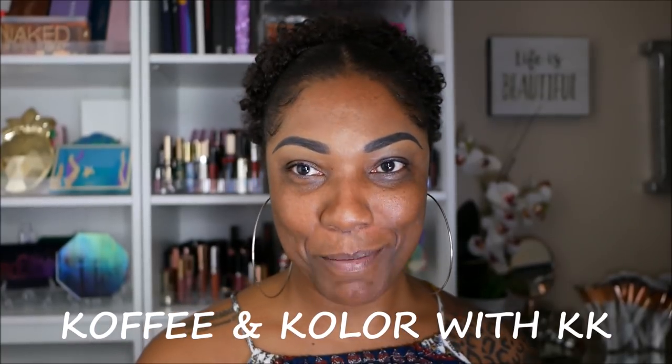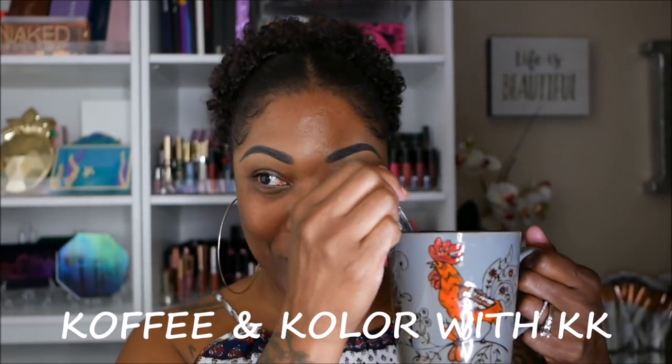I am going to just sit down and relax and chill and put on some makeup today. I'm thinking of starting a new series called Coffee and Color with KK, because your girl has got her morning cup of joe. I got my coffee, y'all, because I need to wake up. But yeah, I'm just chilling.